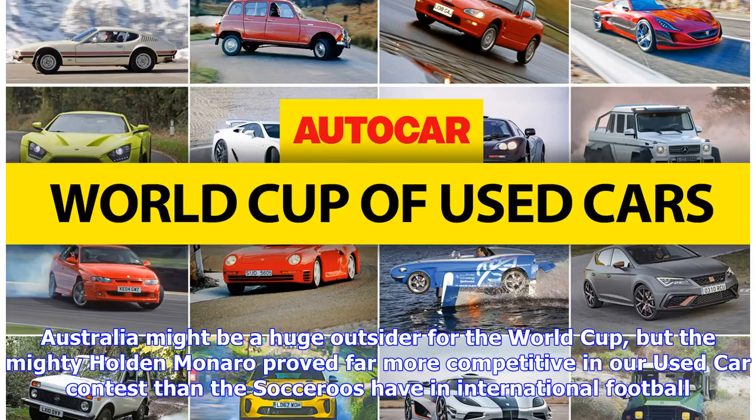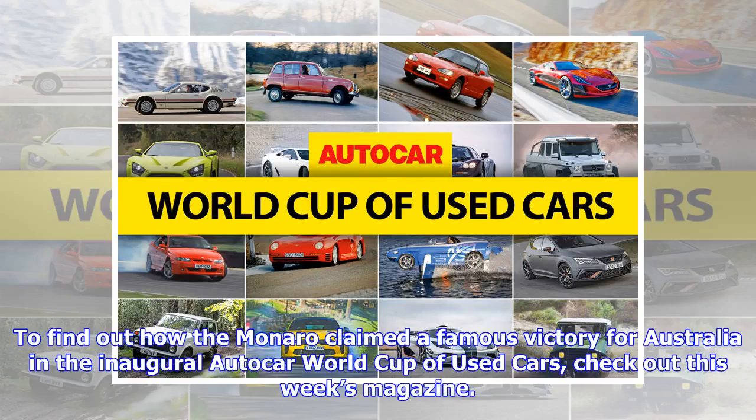Australia might be a huge outsider for the World Cup, but the mighty Holden Monaro proved far more competitive in our used car contest than the Socceroos have in international football. To find out how the Monaro claimed a famous victory for Australia in the inaugural Autocar World Cup of Used Cars, check out this week's magazine.